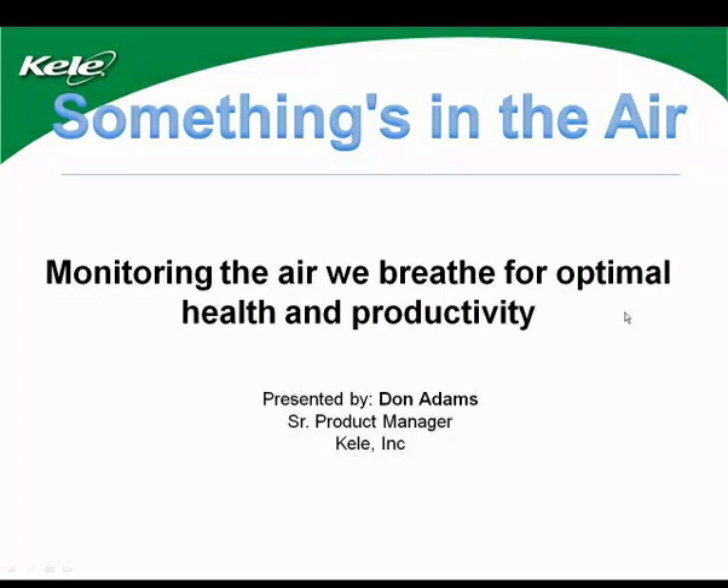Thank you again for joining us here at Kelly for 'Something's in the Air,' a webinar on monitoring the air we breathe for optimal health and productivity. We are joined today with our presenter, Don Adams. Don is a Senior Product Manager with Kelly and spends a lot of time and focus around sensing equipment used in maintaining healthy indoor air environments.